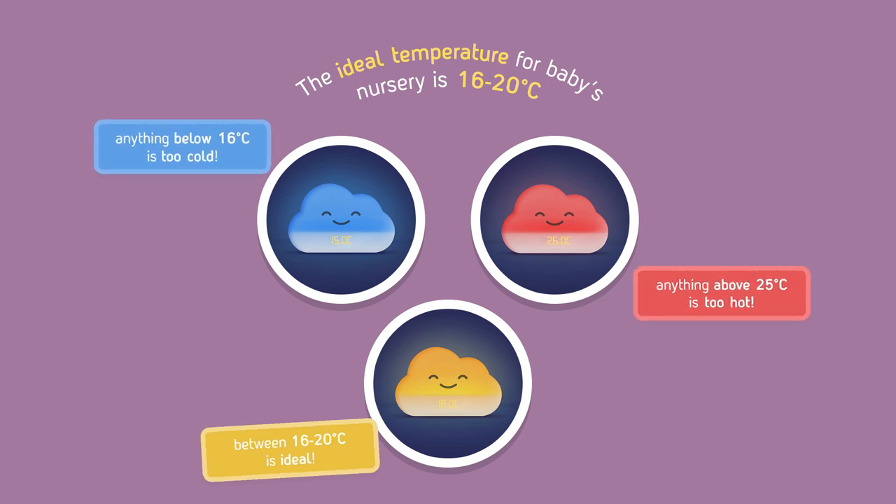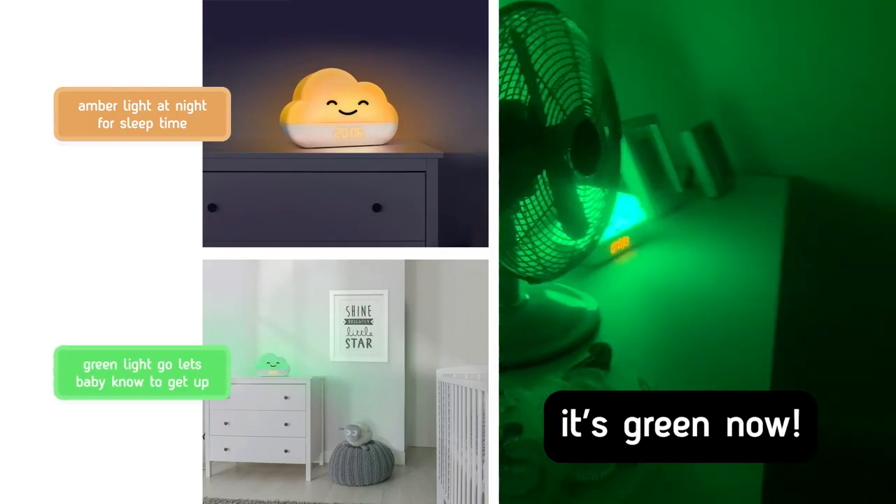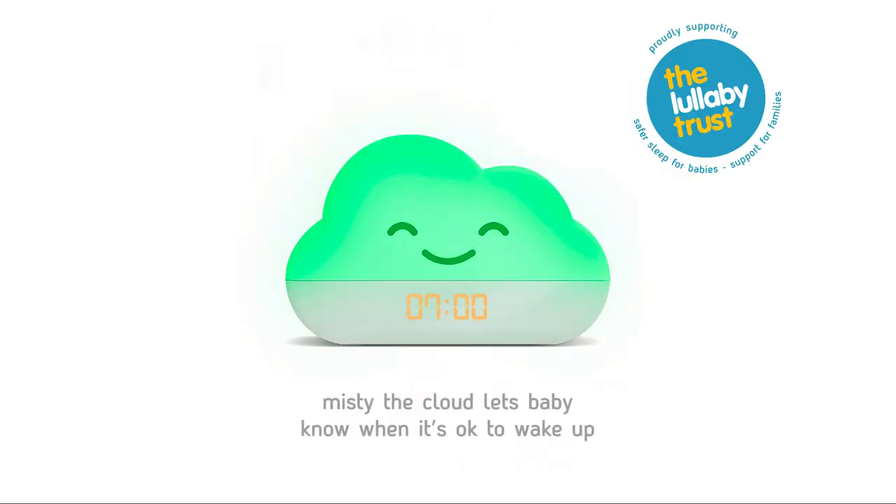Meet Misty the Cloud, the 3-in-1 thermometer that monitors the temperature of your baby's nursery. It's green now. She's also a sleep trainer, helping toddlers learn when it's okay to wake.